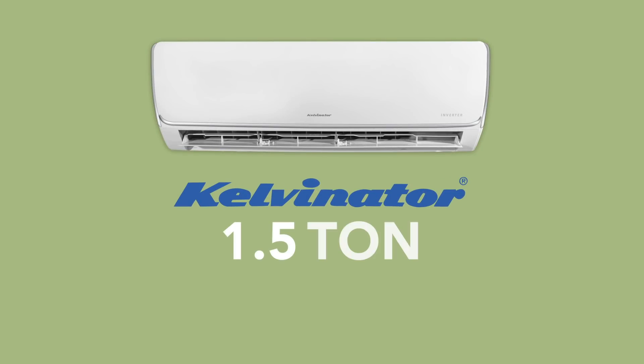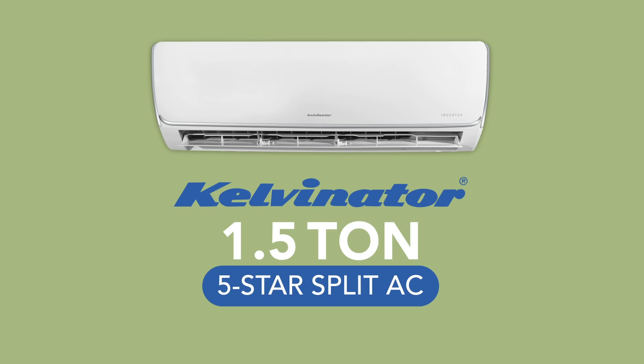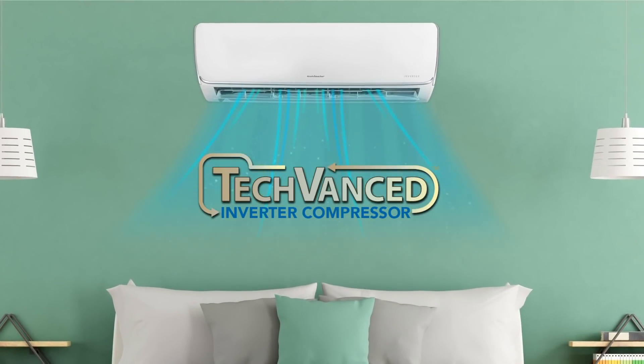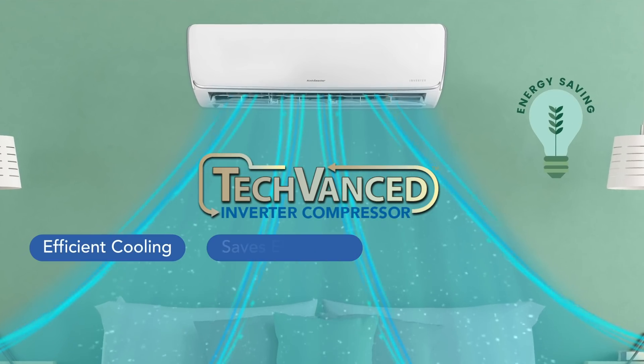Kelvinator brings to you a 1.5-tonne 5-star split air conditioner with Tecvanced Inverter Compressor. The Tecvanced Inverter Compressor allows efficient cooling while saving electricity.